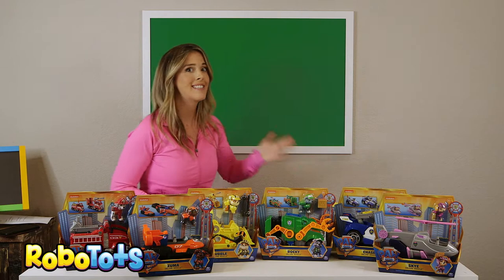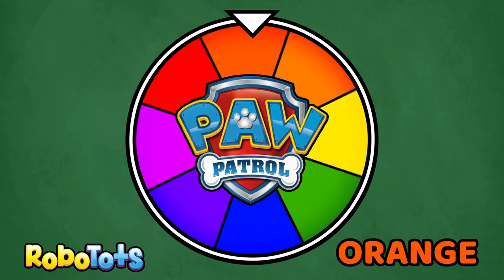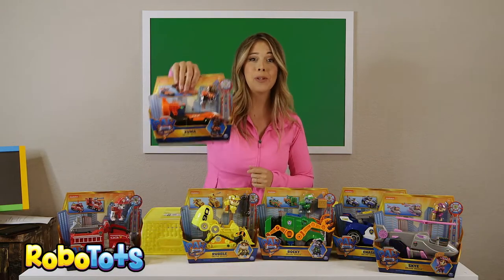Let's spin the wheel to see who's first. Orange. Which pup is orange? You got it.